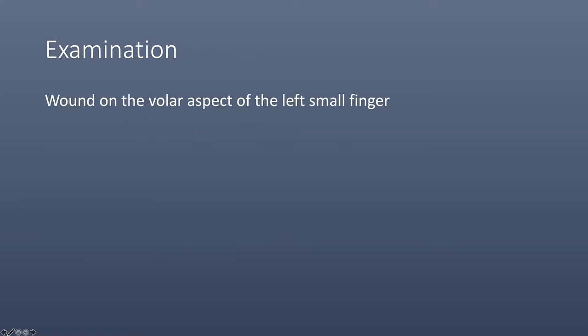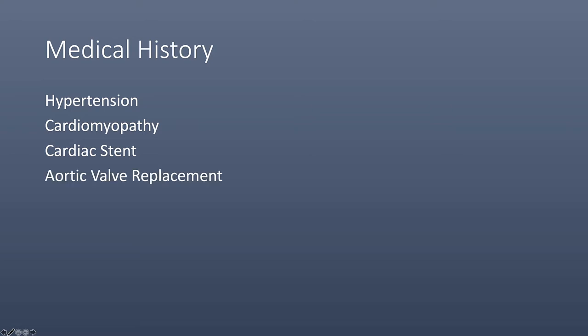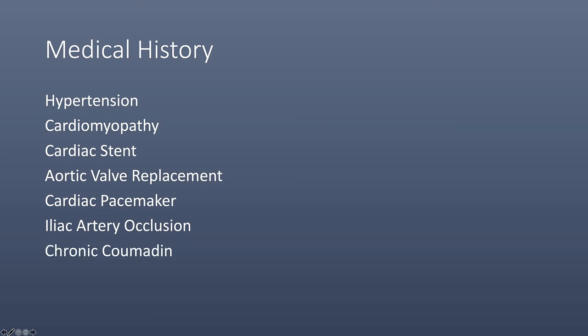At that time, he had a wound on the volar aspect of the left small finger. He had no active finger flexion and there was decreased sensation in the radial digital nerve. His medical history was significant with history of hypertension, cardiomyopathy, cardiac stent, aortic valve replacement, cardiac pacemaker, a history of an iliac artery occlusion, and chronic Coumadin use.